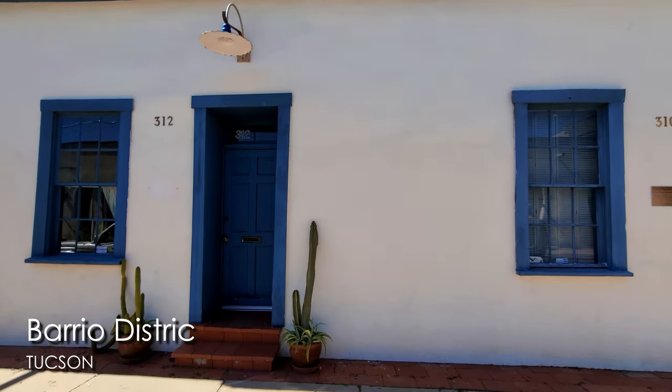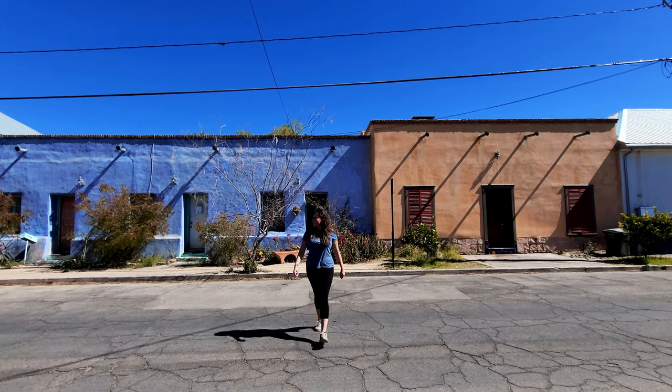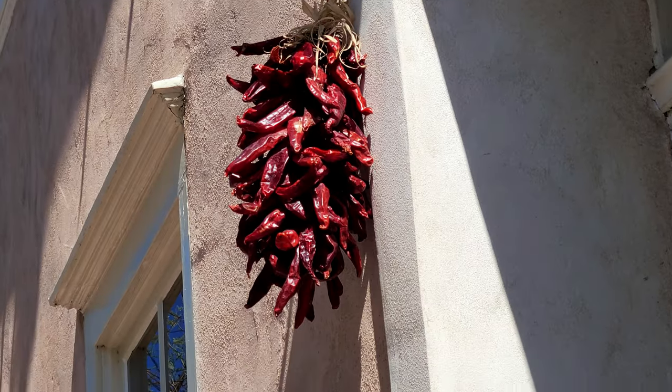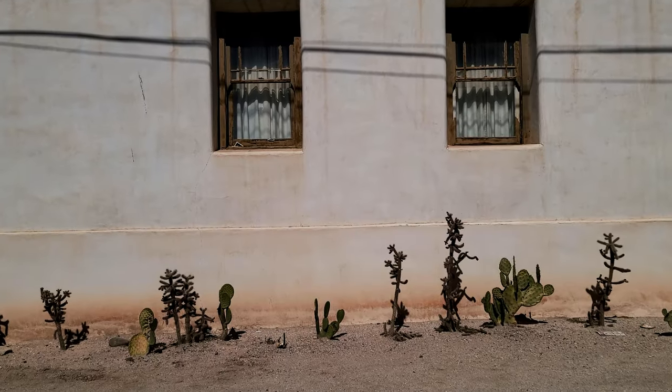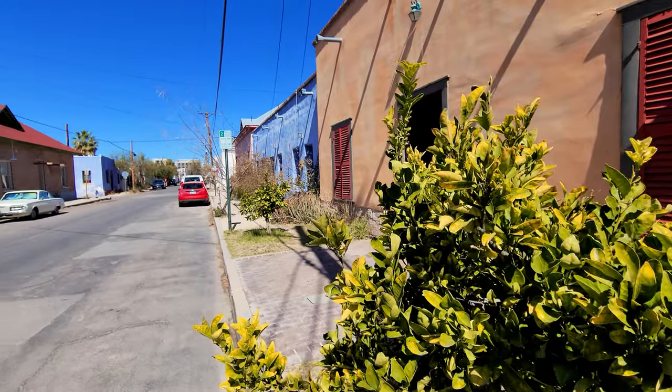We're back in downtown Tucson checking out the historic areas. We're right next to the convention center, just south of it in the Barrio District — some of the oldest, most historic neighborhoods in Tucson. The Barrio District is nearly 20 blocks of Sonoran-style architecture with thick-walled original adobe-style houses painted in yellows, reds, purples, and other vibrant colors. The area gives you a feel of a Mexican village and is a mix of office spaces, art studios, restaurants, and homes, making it one of the most diverse neighborhoods in Tucson. Just around the corner is the beautiful Saint Augustine Cathedral.